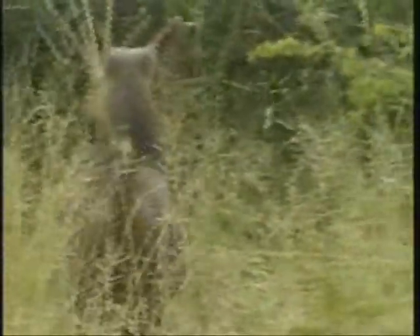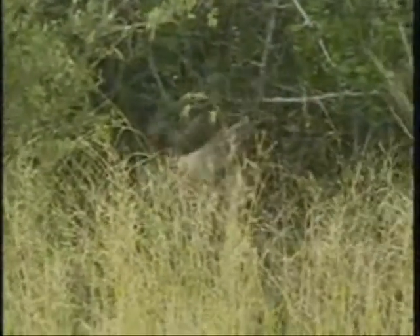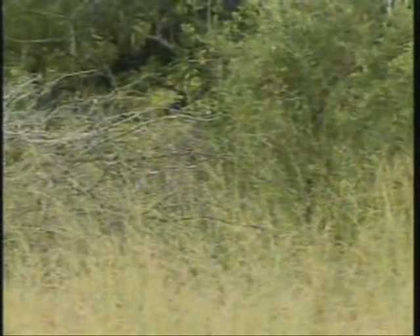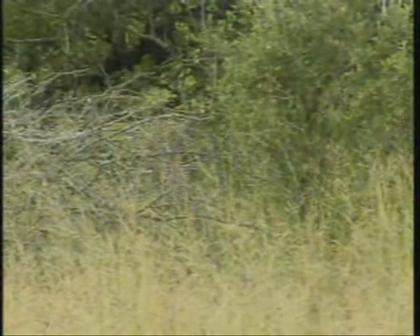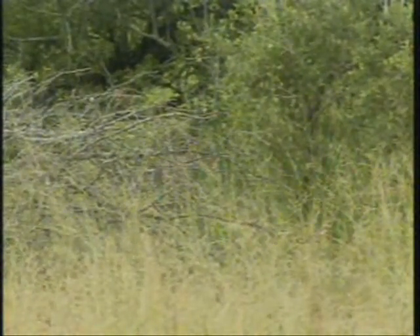I can't remember when last we saw one of these. I saw a bushbuck female and youngster a while back, about a week and a half ago or so. Fantastic antelope, very secretive, very surreptitious. They love these lush areas, hence the name bushbuck. Especially the males — you can go for months and months out here without ever seeing a bushbuck ram.